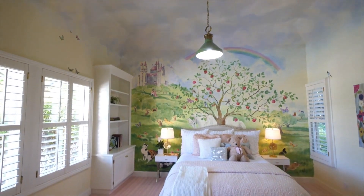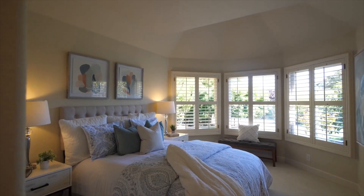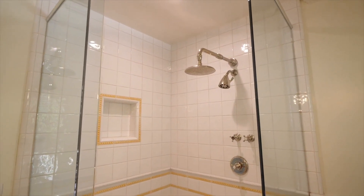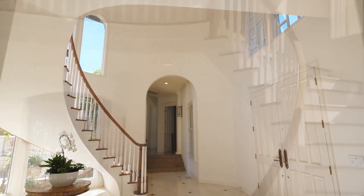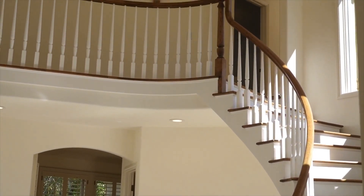Kids bedroom — isn't that a magnificent feature wall? There's a castle on the hill, there's beautiful flowers, and there again that beautiful bay window. Bathroom here, there's a nice shelf, tiles to the ceiling, some lovely tapware. And that incredible curving staircase, which is such a lovely feature in this California mega mansion.